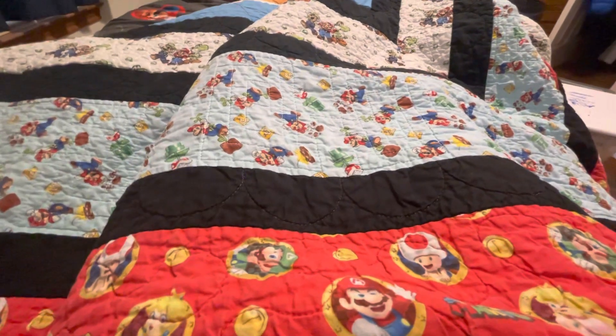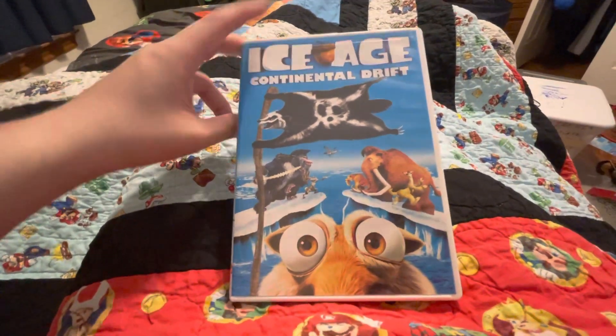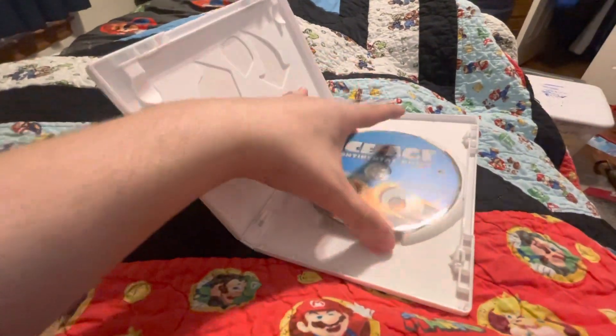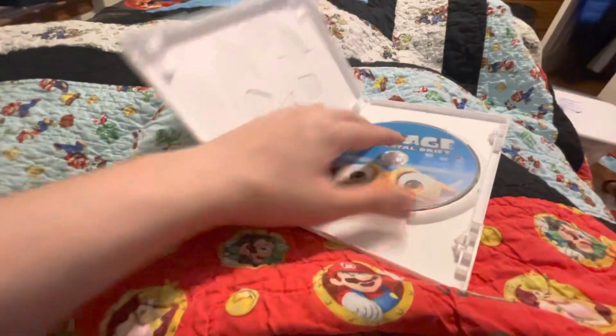Next is Ice Age: Continental Drift. This was sealed but I opened it. Here's the front side and the back. It had been sealed when my nana bought it — I think it was from Walmart. The condition looks really good.